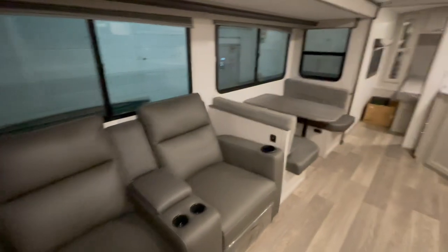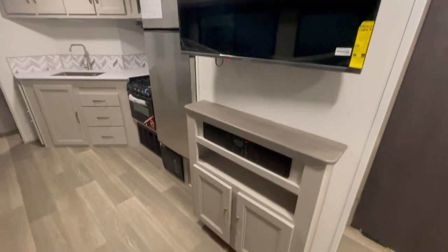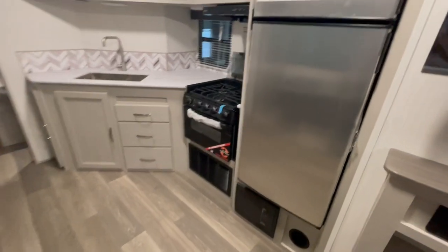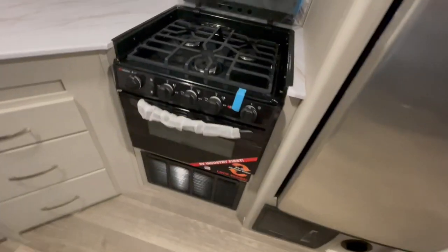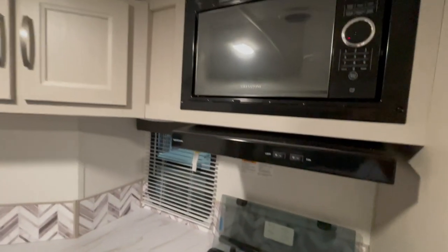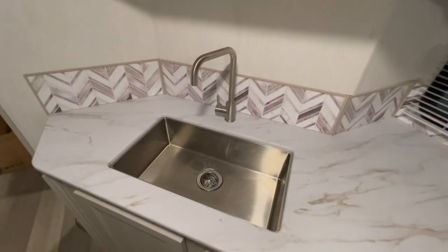You've got a booth dinette that will drop down into a bed. Below your flat-screen TV is an AM-FM Bluetooth stereo with exterior speakers. Next to it is a 10-cubic-foot, 12-volt refrigerator. You have a microwave and a three-burner cooktop with oven. Below the refrigerator is your converter, below the oven is your 30,000 BTU furnace, and you also have a stainless steel sink.